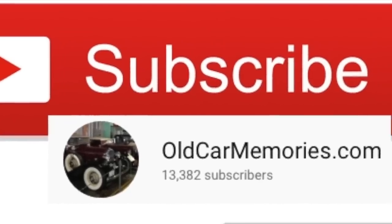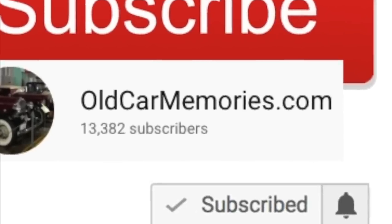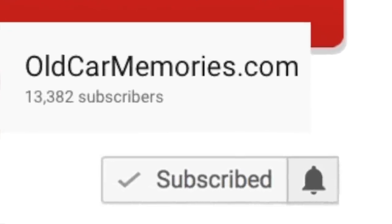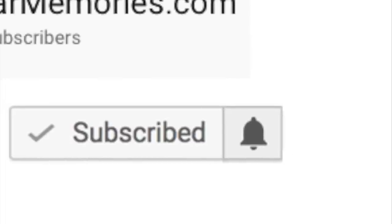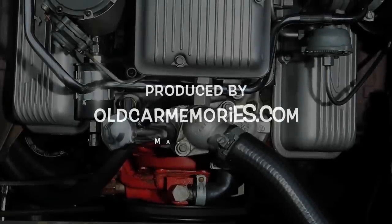Thank you so much for your support of this channel. Please subscribe, as your support is the reason this channel is a success. Make sure to click on the bell icon so that you never miss a new video release. We'll see you next time.